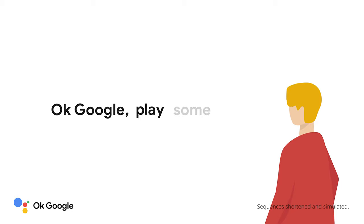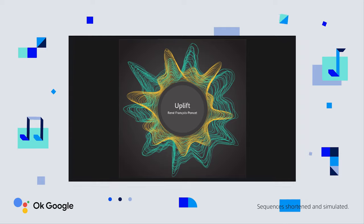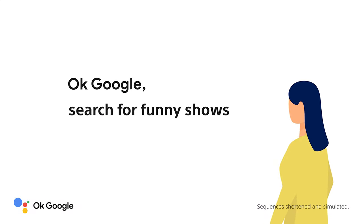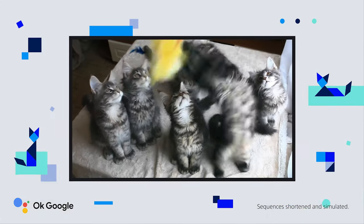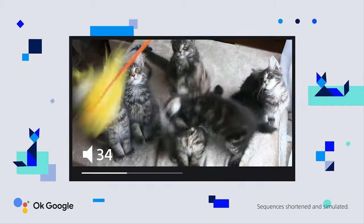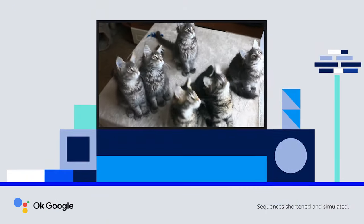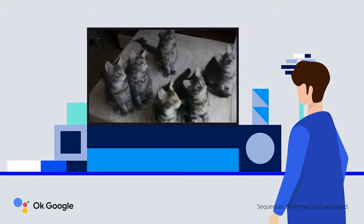OK Google, play some music. OK Google, search for funny shows. OK Google, turn up the volume. Do more on your TV with your voice. OK Google, dim the lights.